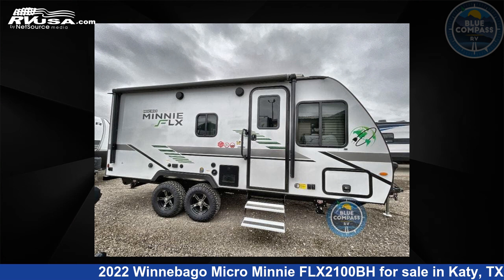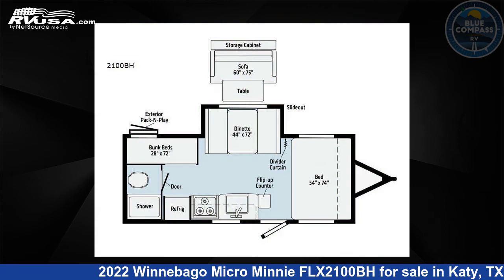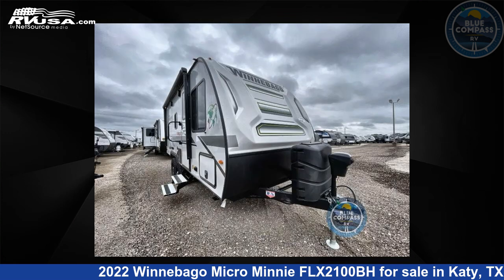This 2022 Winnebago Micro Minnie FLX 2100BH is a travel trailer RV. It is located in Katy, Texas 77494 and is offered for sale by Blue Compass RV, Katy, Texas.